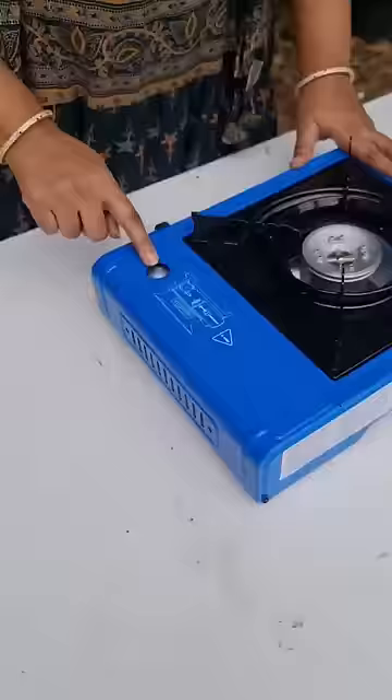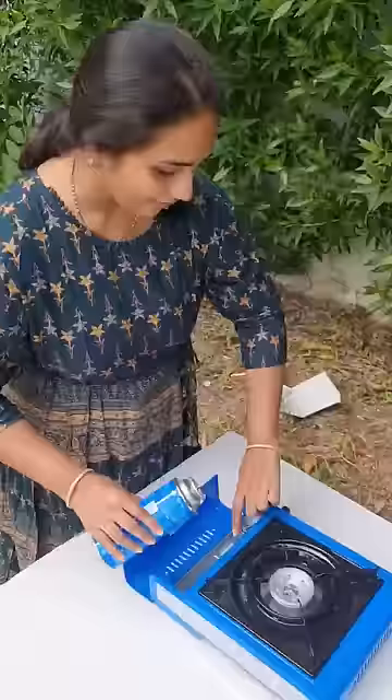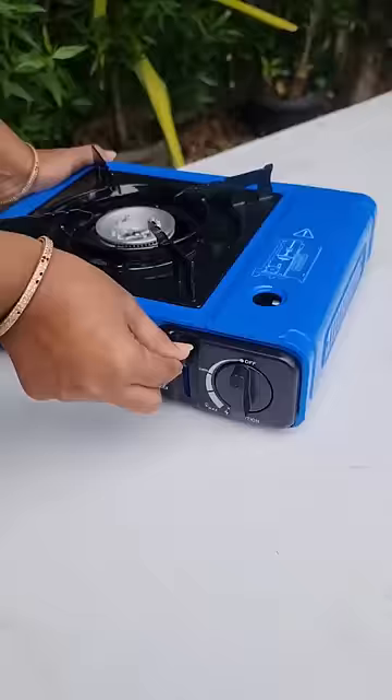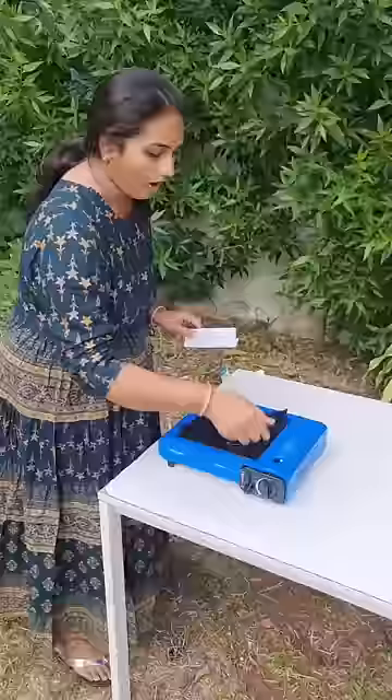So guys, I think we need to insert the gas cylinder into this. What I have to do is just keep it like this. Now you can close this, and here you can lock the switch.